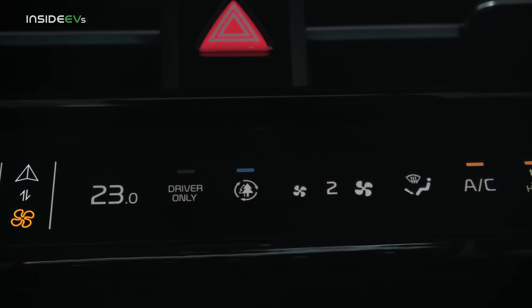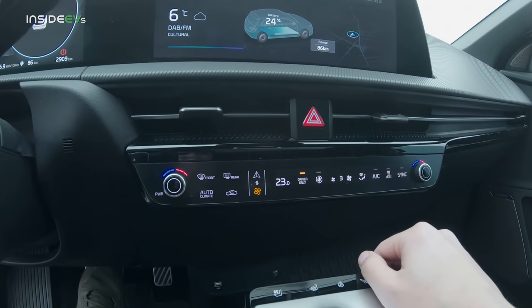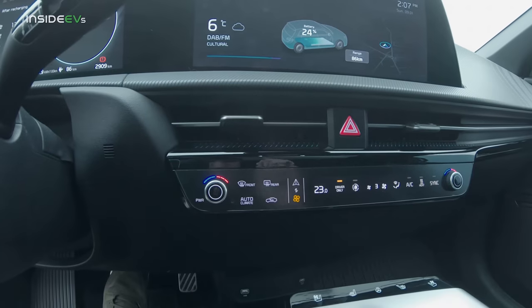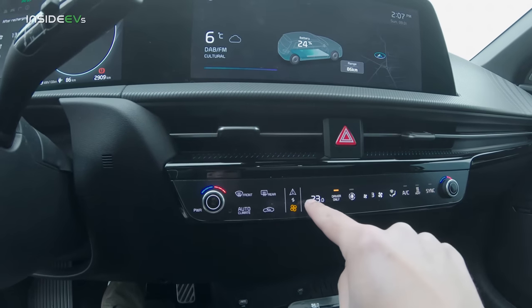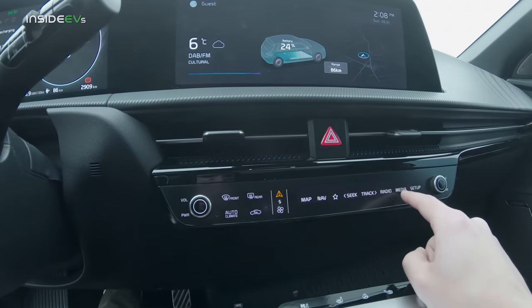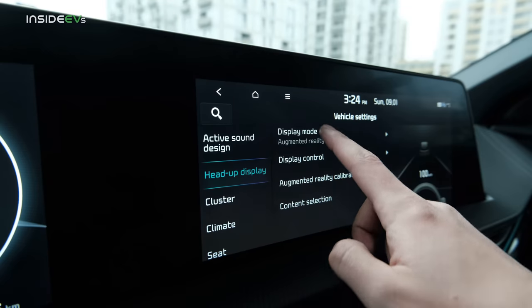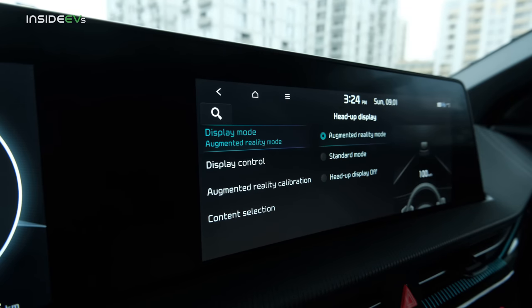Even though this is a touchscreen, it's actually quite okay to operate. You can put the climate in driver-only mode to limit the draw on the battery. What's very interesting about this panel is it actually has two sets of controls — press this and you get media, radio, track, and seek. It's basically infotainment shortcuts.